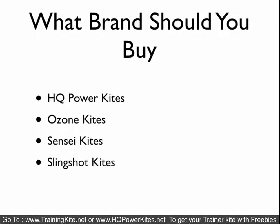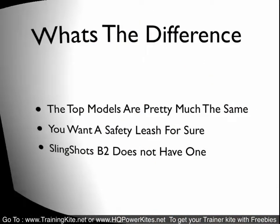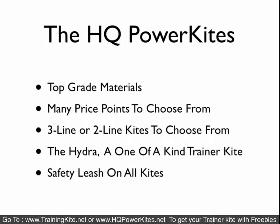What brand should you buy? HQ Power Kites is what we chose to carry. Ozone is also a good brand. Sensei kites and Slingshot are the other ones that are kind of the mainstream. We chose the HQ. The top models are pretty much all the same, so you're pretty much looking at the coloring and graphics on the kite, then the brand and what kind of deal you get. Safety leash is a must — the Slingshot V2 does not have one, so I wouldn't recommend getting that one.